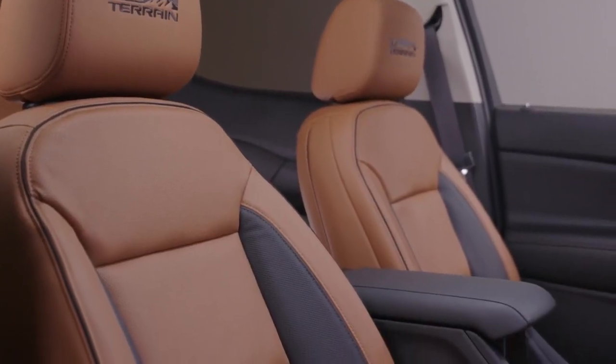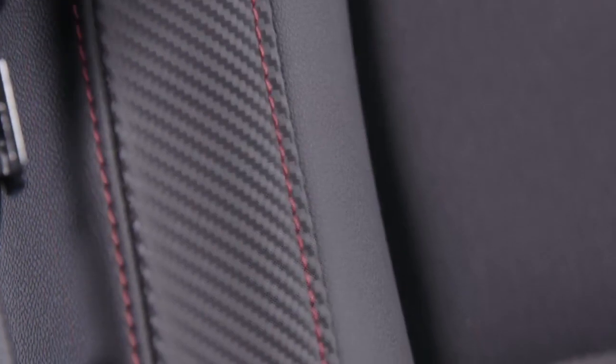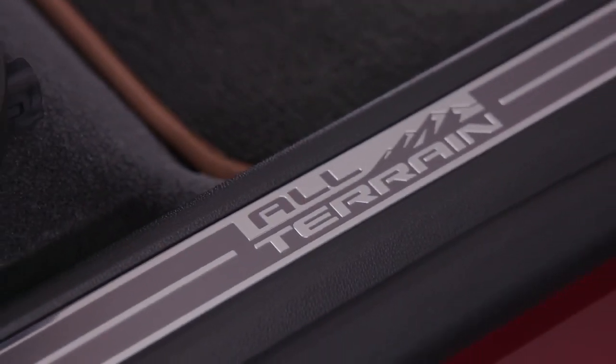It has a completely unique interior look that's different from any other trim level that we offer on GMC. Immediately when you get into the vehicle you will notice that the finishes and the materials have this really dynamic look, but it's still very rugged and durable too.